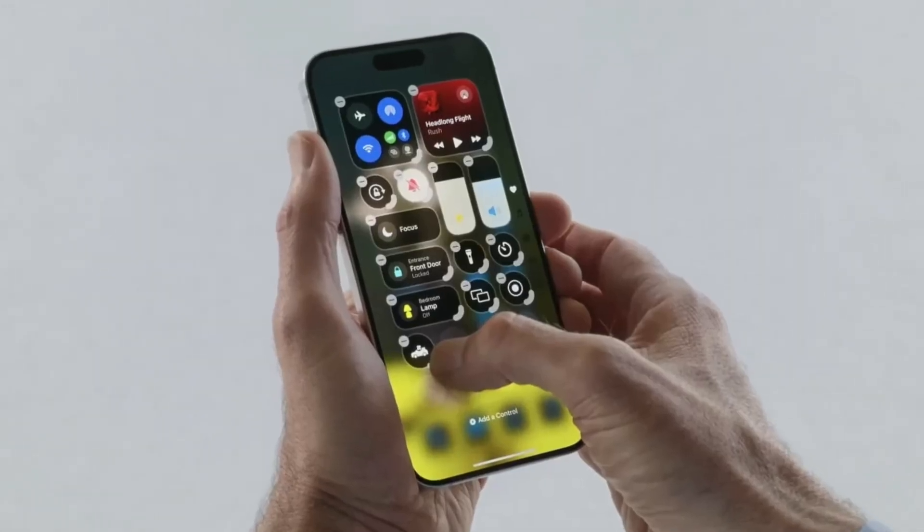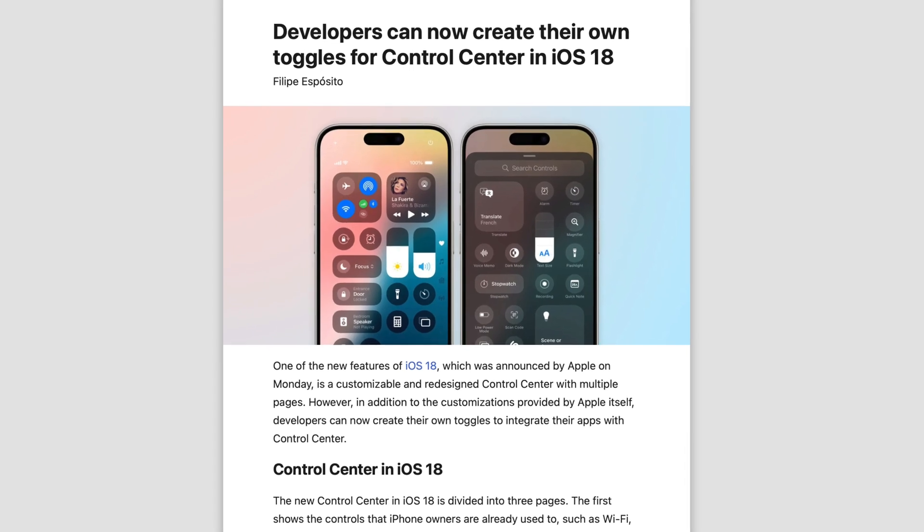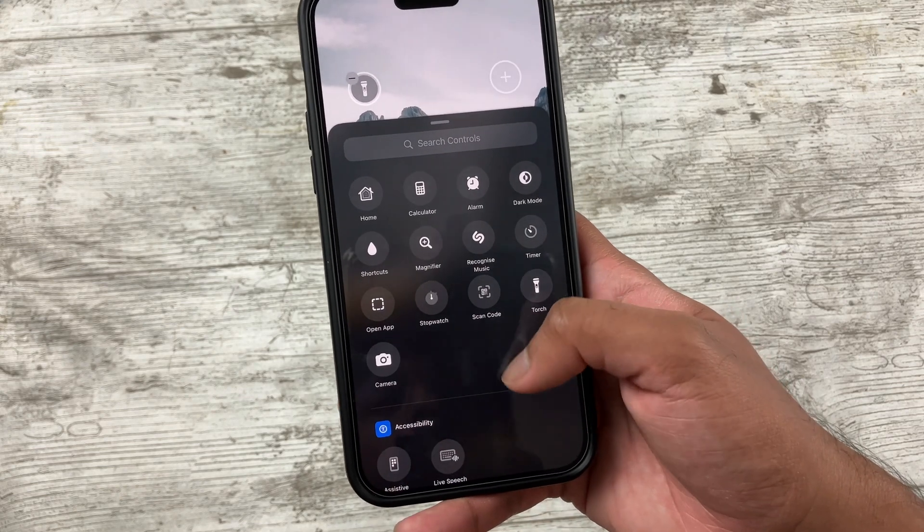I do like the new customisation tools, and developers will be able to provide controls for their apps in the Control Centre, so when iOS 18 goes public you can have a wide range of toggles. Also, the lock screen toggles can finally be customised — I don't know why it took Apple so long, but I'm glad it's finally here. I haven't changed the toggles yet, but I think I'll keep the torch and replace the camera toggle for the Apple TV remote toggle.